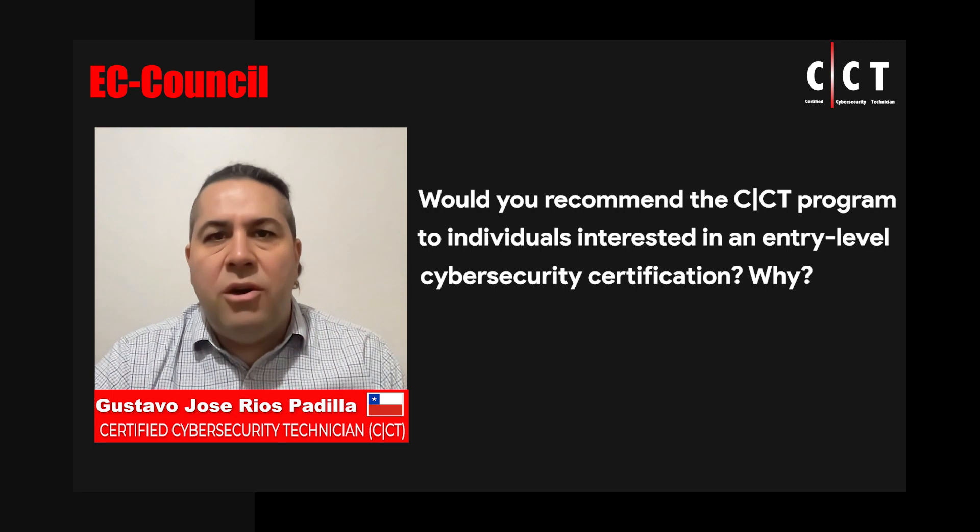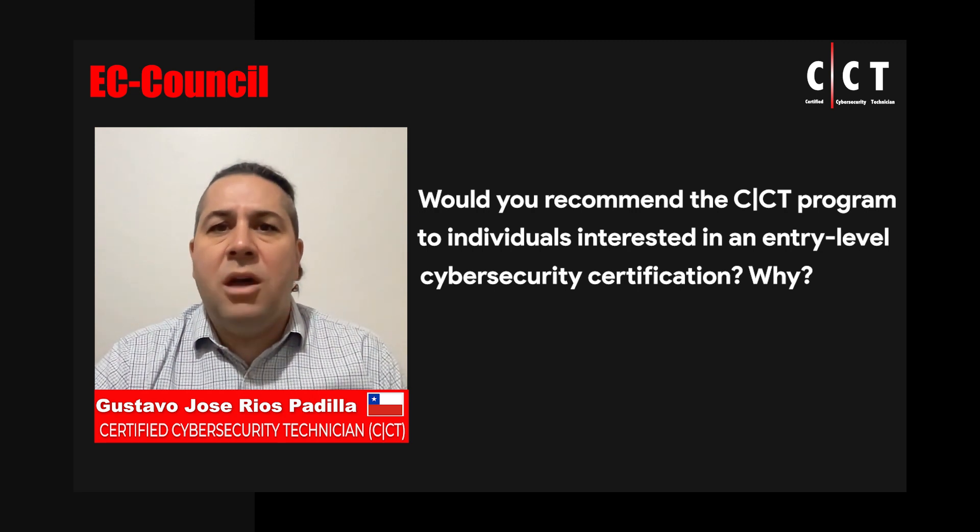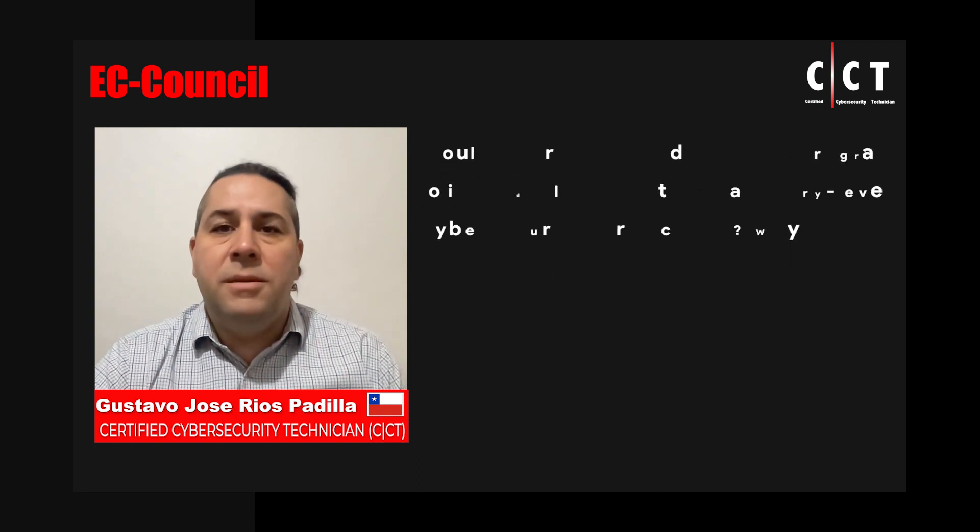Topics also include cloud containers, virtualization, wireless security, cryptography, data security, forensics, digital response, business continuity, and risk management. The CCT course has all of these topics covered, so I definitely recommend it.